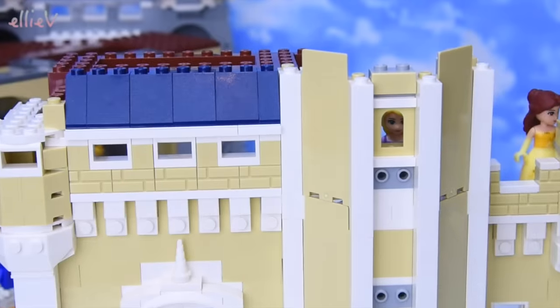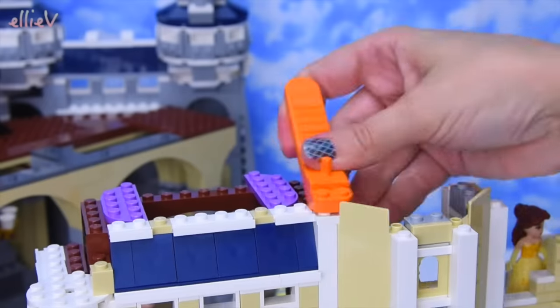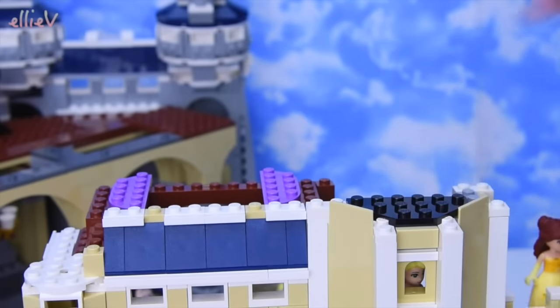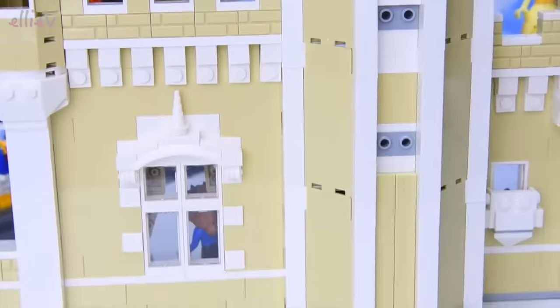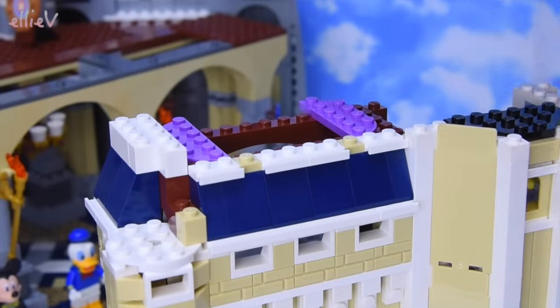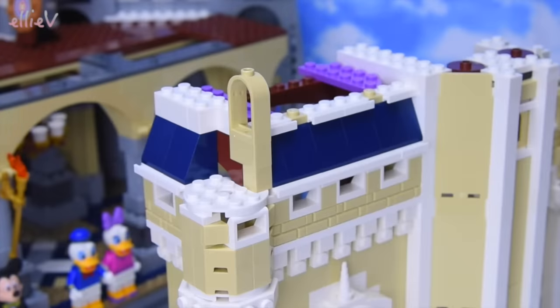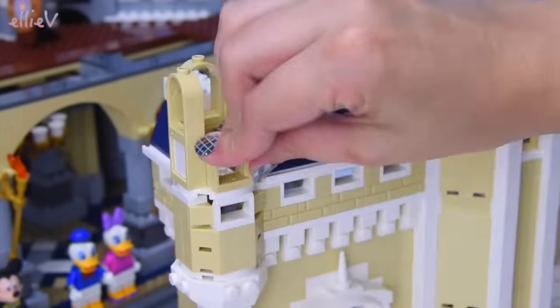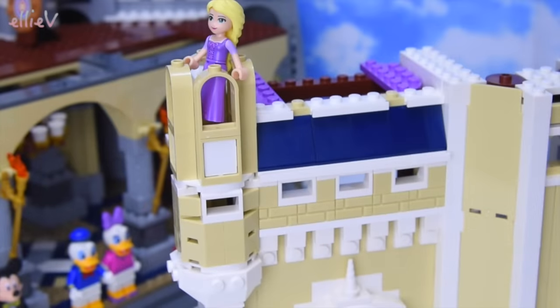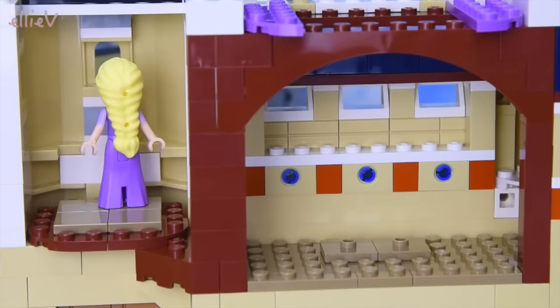Rapunzel is peeking through the window of the top of the tower - she doesn't come in the set but it's a perfect little tower window for Rapunzel, so we had to put her in there. It's actually the top of the chimney, and we can't fit anybody inside it, so Rapunzel had better not go in there.